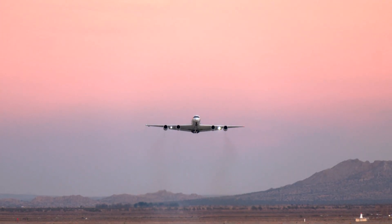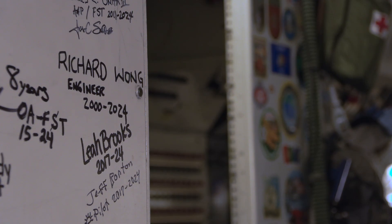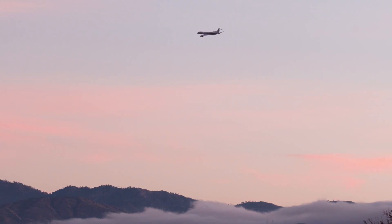The DC-8 flew its final flight from NASA Armstrong to Idaho State University in Pocatello, Idaho in May. The aircraft was retired after 37 years of supporting airborne science missions.